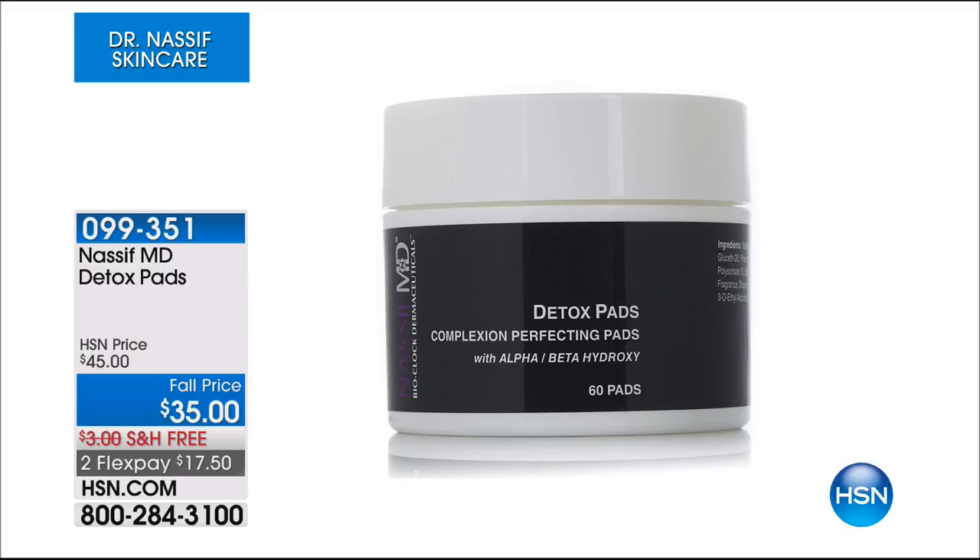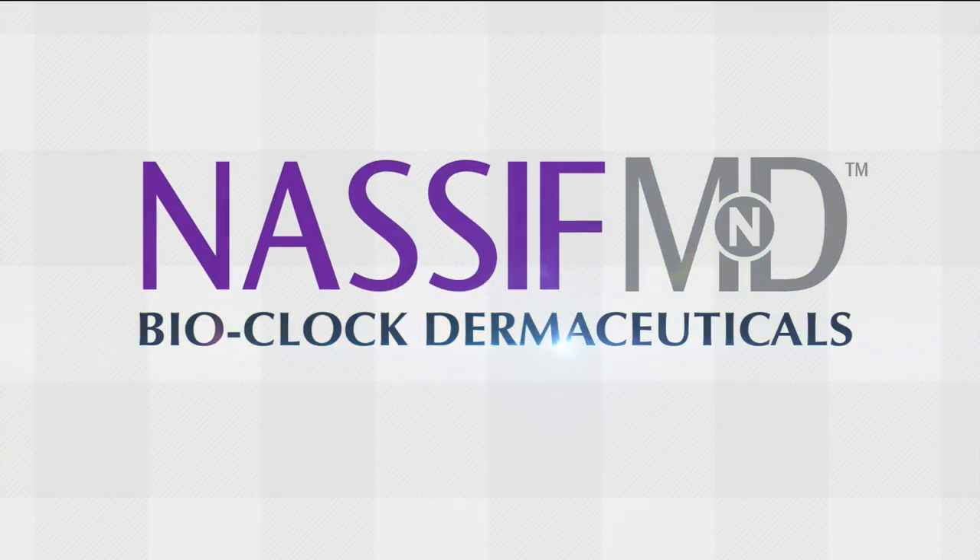I hope we have a little extra time because I love these detox pads — they are in my bathroom right now and I use them every single day. Today they are on sale: $10 off, free shipping, two flexible payments of $17.50. These are drenched in that proprietary cocktail of ingredients — 108% more effective than soap and water in cleansing your face. If you want to exfoliate, firm the skin — this is a beauty treatment unlike any other. It's a customer pick and I'm a huge fan.